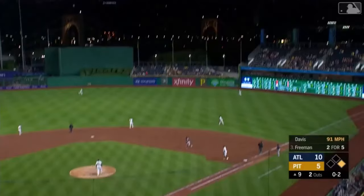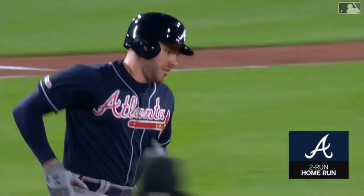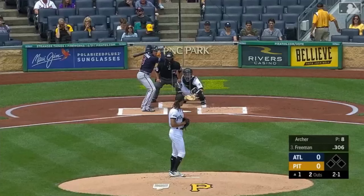The 0-2 — swing and a high fly ball, deep right center field. At the track, at the wall. Milky lives — he won't get it. Freeman with a home run.